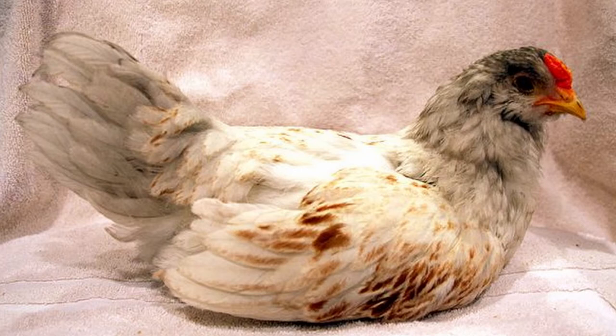As for temperament, they're known to have friendly and outgoing personalities, which makes them popular as pets too. They're rarely bullies and tend to rank low in the pecking order. So when kept in a mixed flock, keep a close watch when introducing them to make sure they aren't getting picked on.